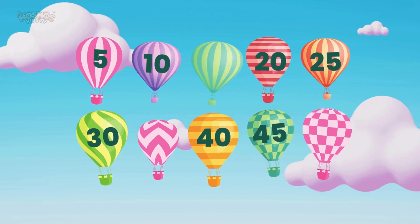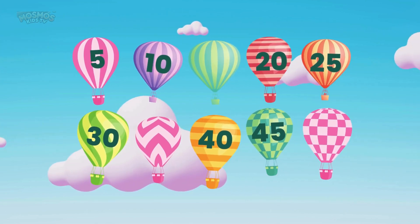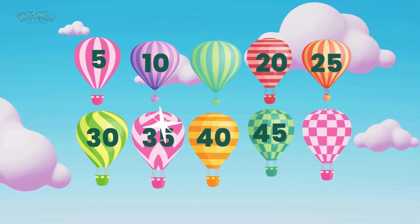Now let's play a guessing game with the air balloons. Which balloon comes after thirty? Yes, thirty-five. Great job.